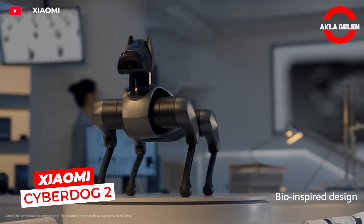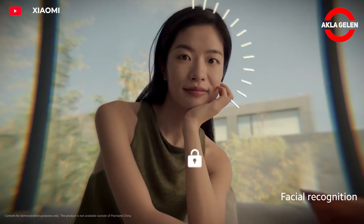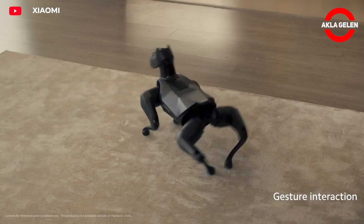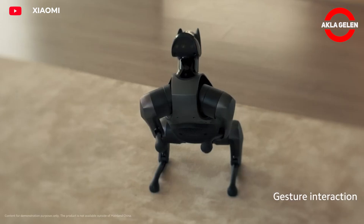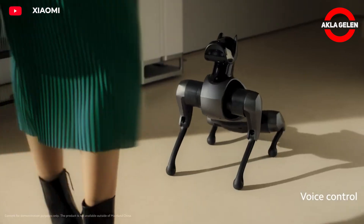Xiaomi CyberDog 2 is the second-generation four-legged bionic robot dog developed by Xiaomi. This robot is equipped with advanced artificial intelligence and sensor systems, allowing it to imitate real dog behaviors.